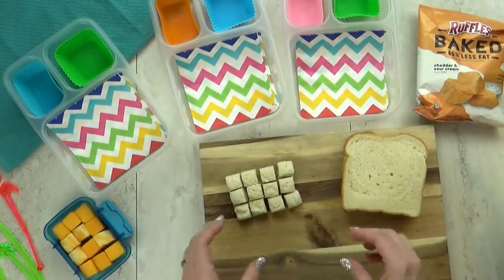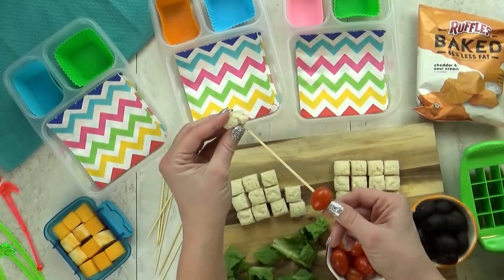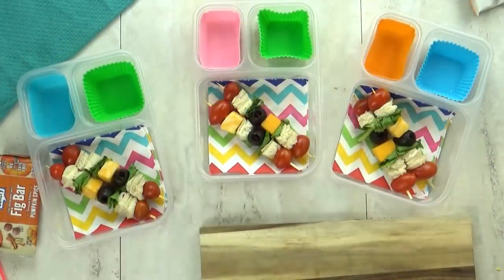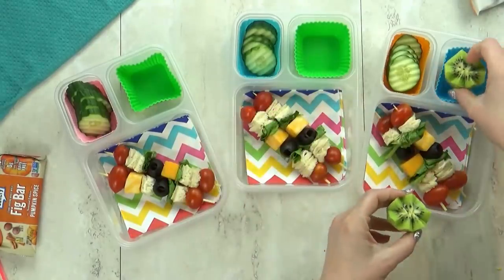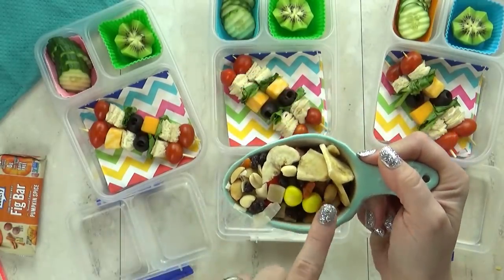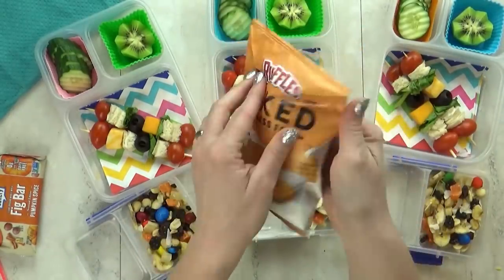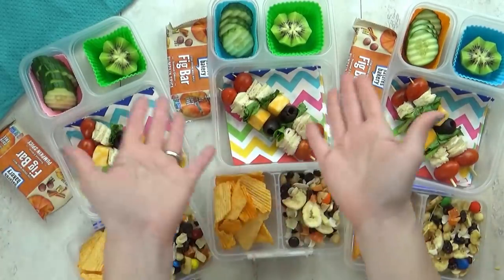This is also a really good cutter if you have a toddler who needs smaller bites of food. I'm going to take a small bamboo skewer and start by adding a tomato, followed by one little square of sandwich, then a cube of cheese — and I'll repeat that process. Two skewers should be plenty for each child. In the back corner, I'm adding some cucumber, and for today's fruit, a kiwi. In a separate container, I'm adding a really yummy trail mix with dried bananas, peanuts, raisins, coconut, and just a few M&Ms. To go along with the deconstructed sandwich, I'm also adding some chips. And just in case they need an extra snack, I'm also throwing in some pumpkin spice fig bars.